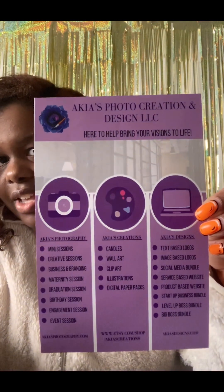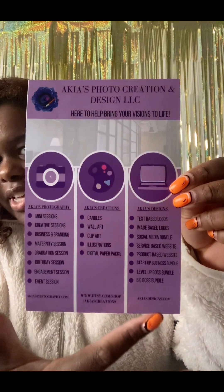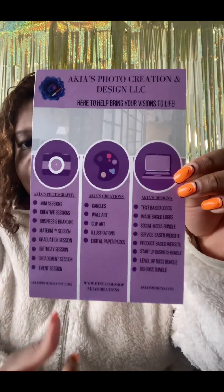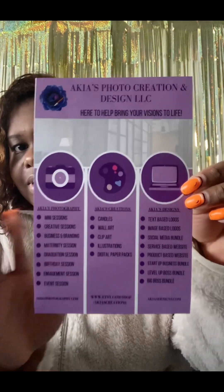I never close the envelopes either because I like them to be open. Inside I have my flyer, which explains my photography, graphic design, and merchandise — the things that I do. It also has the website, so it's nice and clean and easy for them to look over.